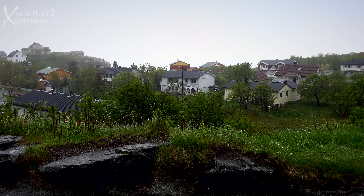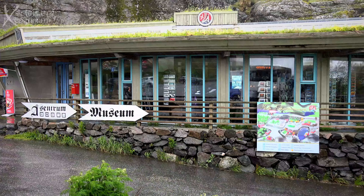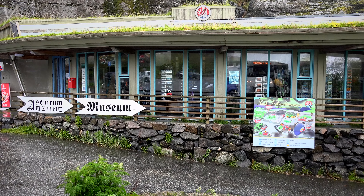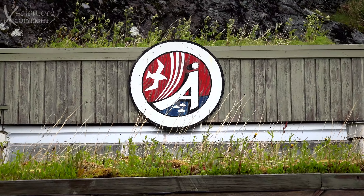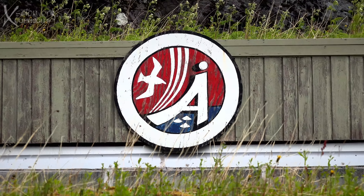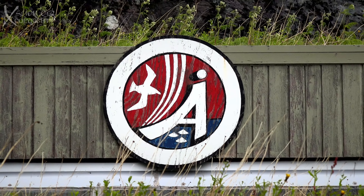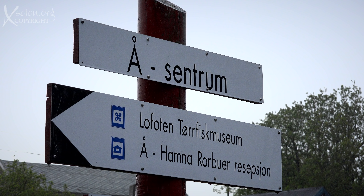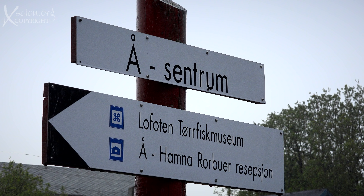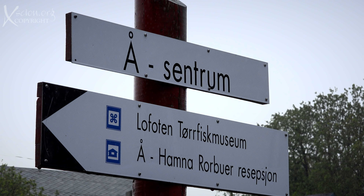Å is the place to visit on a rainy day — the whole village is a museum, but there were many other fun things to enjoy. Å has the distinction, together with a French village named Y, of being the shortest place name on the planet. You can say Å now, but please don't ask me why. It's actually the last letter of the Norwegian alphabet.